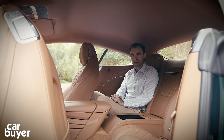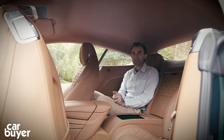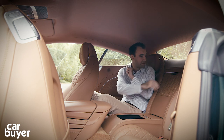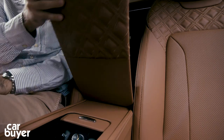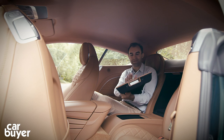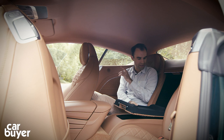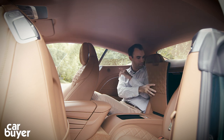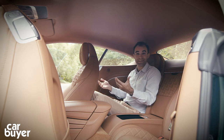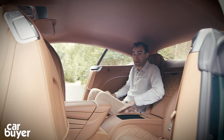One surprise back here is that there is a ski hatch, but when you pull it down it's not hinged — so you've got this leather-lined panel which is lovely but seems really quite pointless. But really that is the only bad thing about sitting back here, because for a four-seater coupe, there's a surprising amount of space.